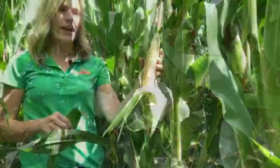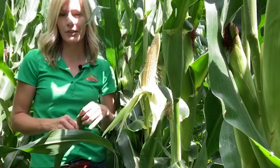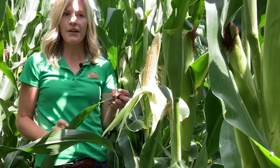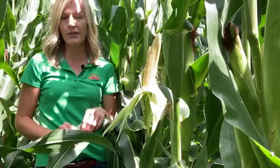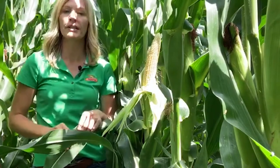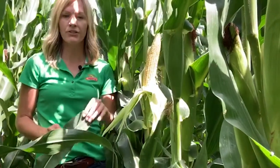You will find that the ears are semi-determinant, so it will be able to handle higher planting populations. Agronomically, it does really well for Goss's wilt — it's got a great Goss's wilt tolerance — and northern corn leaf blight is above average.